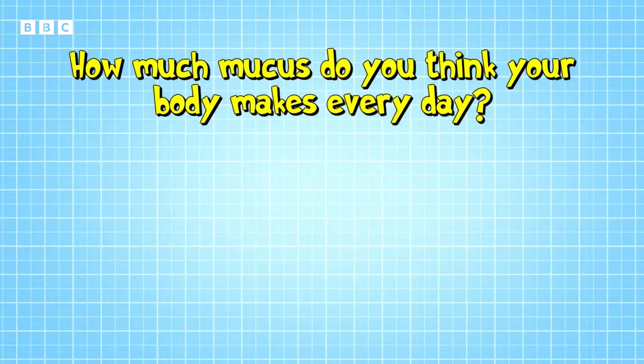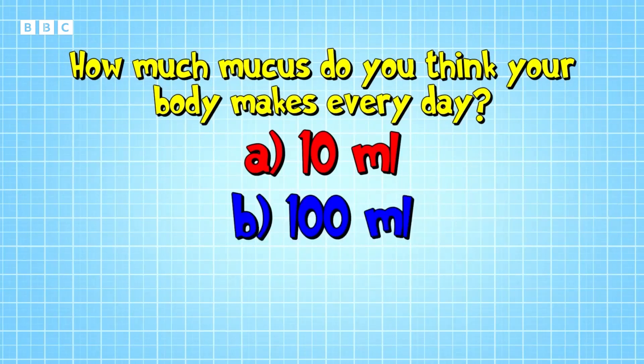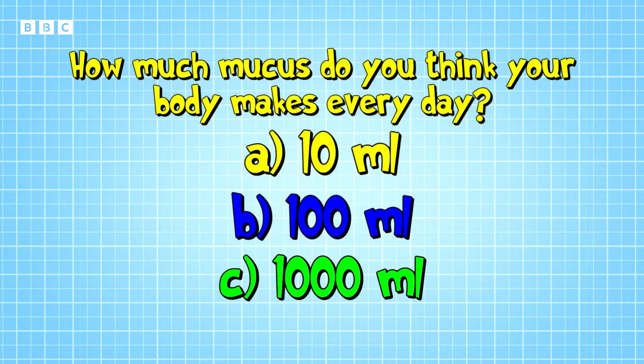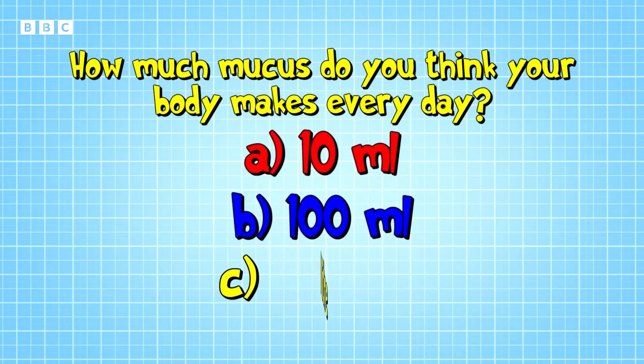How much mucus do you think your body makes every day? Is it A: 10 millilitres, B: 100 millilitres, or C: 1,000 millilitres? The answer is C — 1,000 millilitres, or one litre.